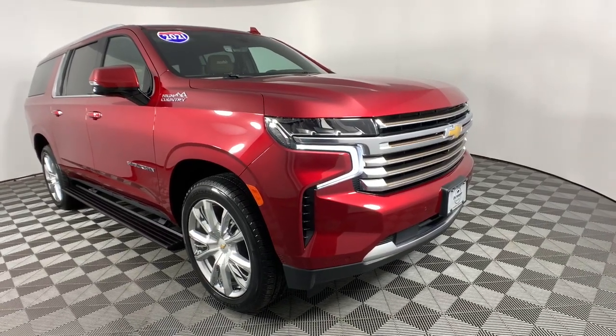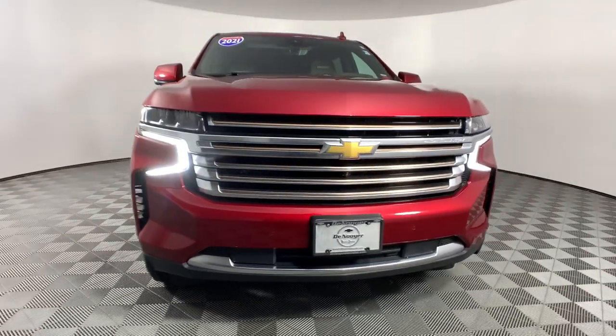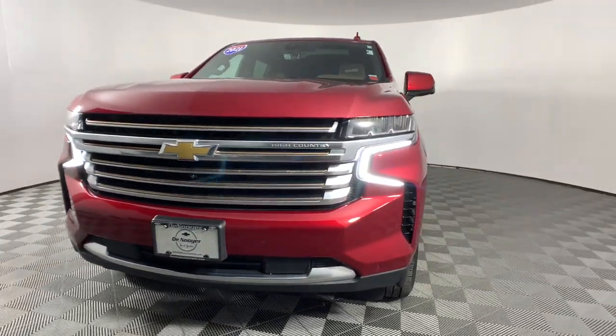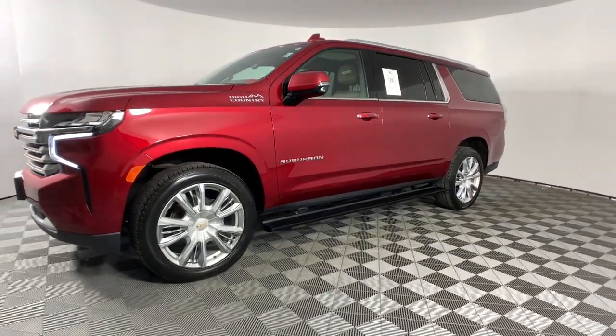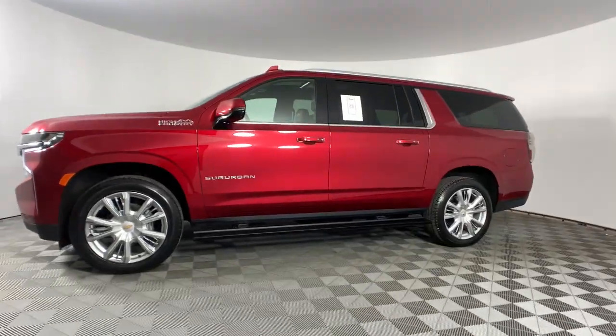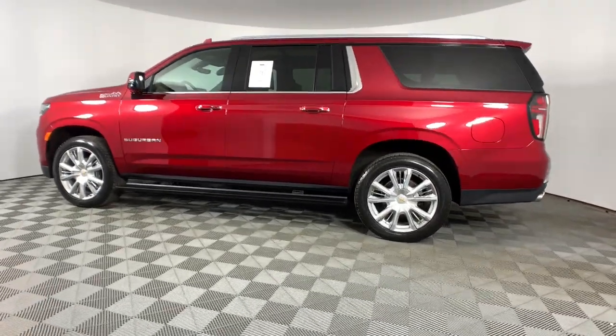Take a moment to check out the 2021 Chevrolet Suburban. With less than 60,000 miles on the odometer, this vehicle stands out from the rest. The Chevrolet Suburban — the full-size SUV with the utility of a truck, and the comfort and amenities of the ultimate family cruising vehicle.